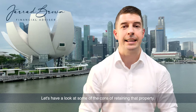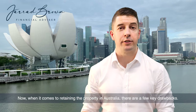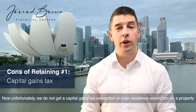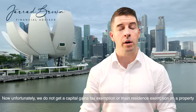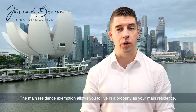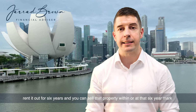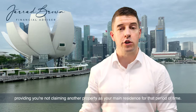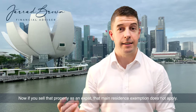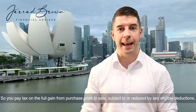Let's have a look at some of the cons of retaining that property. When it comes to retaining the property in Australia, number one is capital gains tax. Unfortunately, we do not get a capital gains tax exemption or main residence exemption on a property if we sell it whilst we are overseas as an expat. The main residence exemption allows you to live in a property as your main residence, rent it out for six years, and sell it at or within that six-year mark without incurring capital gains tax — provided you're not claiming another property as your main residence during that period. If you sell that property as an expat, that main residence exemption does not apply, and you pay tax on the full gain from purchase price to sale, subject to any eligible deductions. That can be quite a significant bill.